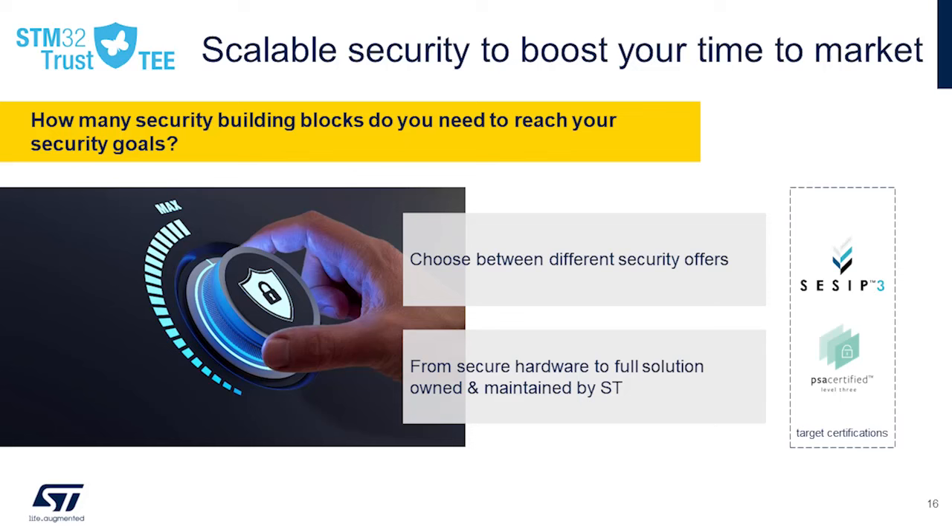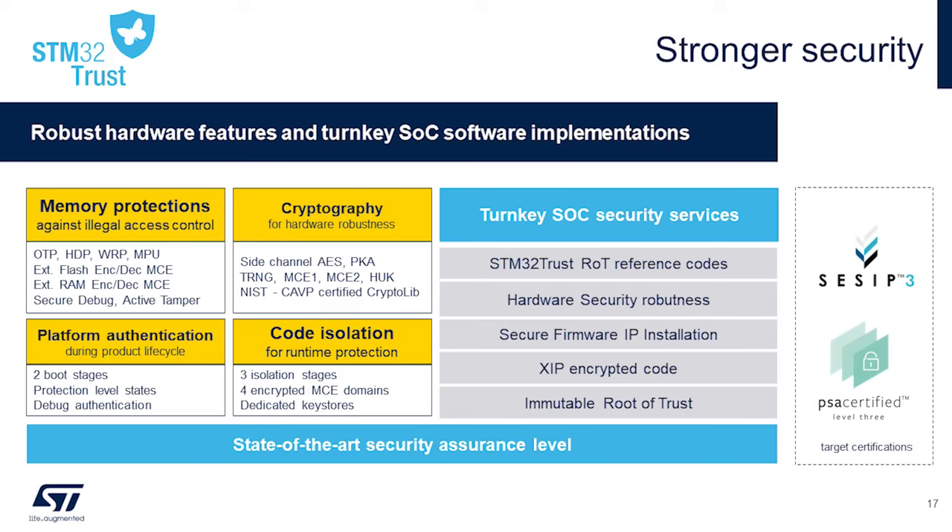The new STM32H7s also provide greater security freedom. Those with classic security like code protection and lifecycle management will enjoy the STM32H7R. However, those with higher security standards will benefit from the STM32H7S, which is the first STM32H7 targeting CSIP Level 3 and PSA3 certifications. It's also the first STM32 microcontroller to offer on-the-fly encryption on top of on-the-fly decryption.